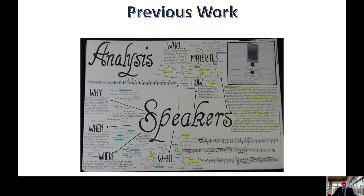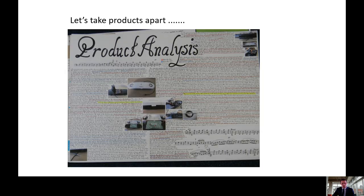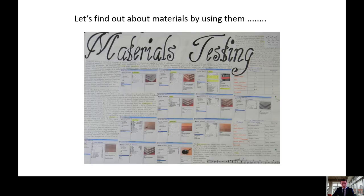The following slides will give you a taster of the work that has been previously produced. Pupils will start with a chosen topic from which they will identify a range of design possibilities. Pupils will look at existing products and carry out an analysis to gain a better understanding of the product, and develop an understanding of materials and their properties through a range of material testing activities.